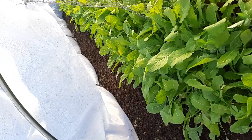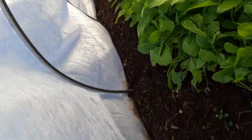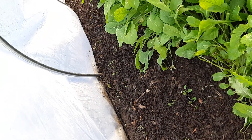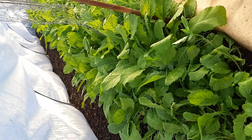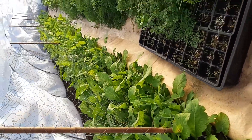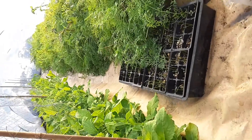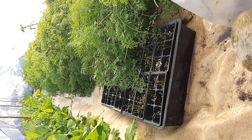We took out the radishes over there and we replanted some. You can almost see a couple of sprouts here and there. Anyway, these are hakurei and then the peas are doing just fine in here. And we've got carrots like crazy, as you can see.